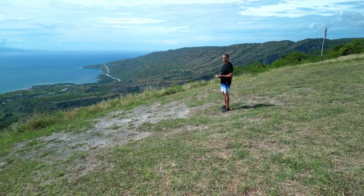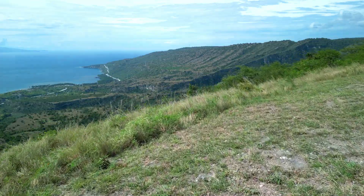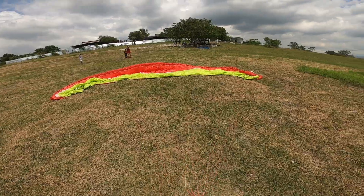This is the takeoff — a nice grassy area, looks pretty easy with beautiful views of the bay. It's pretty thermic with good thermal cycles popping up everywhere. Let's give it a shot.